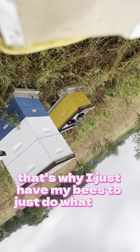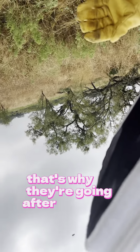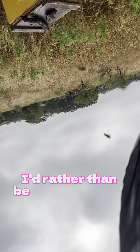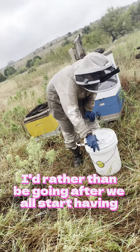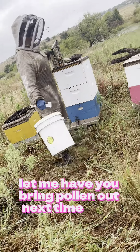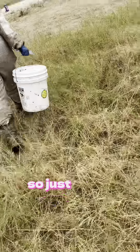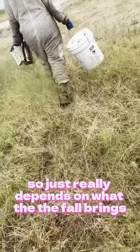That's why I try to let bees just do what they do. They're going after fireworms which is fine. I'd rather have them doing that. Let me have you bring pollen out next time — I'll put that in the report. It really just depends on what the fall brings.